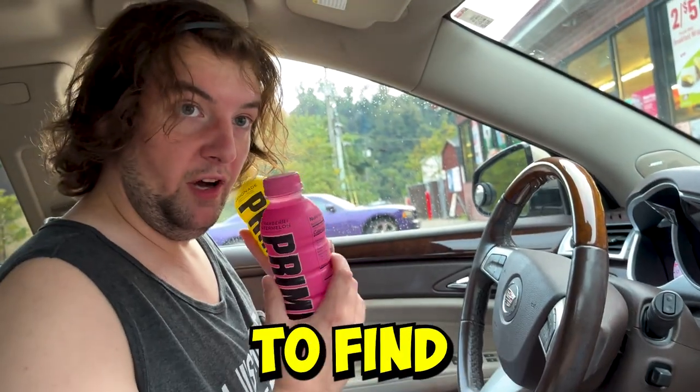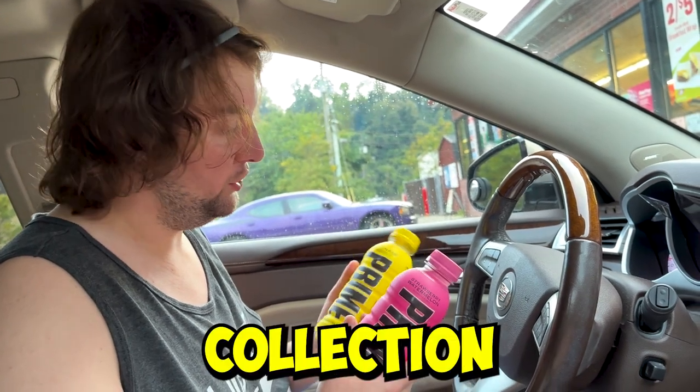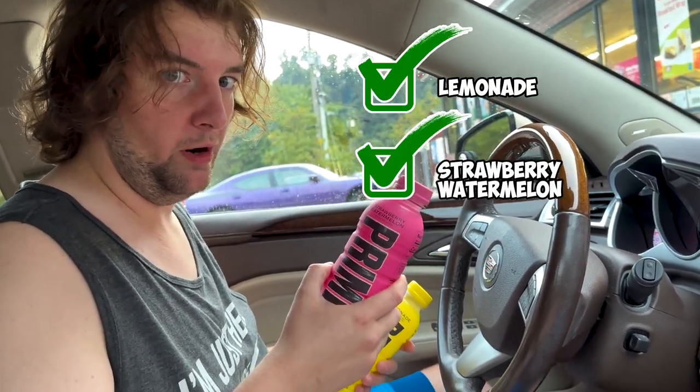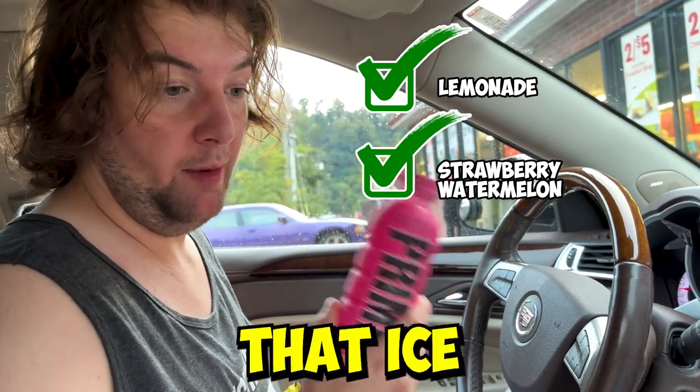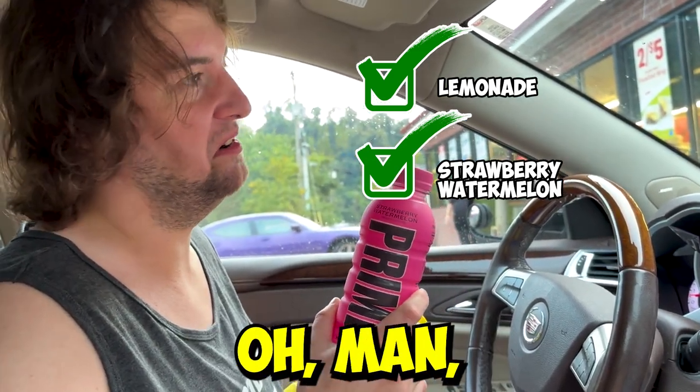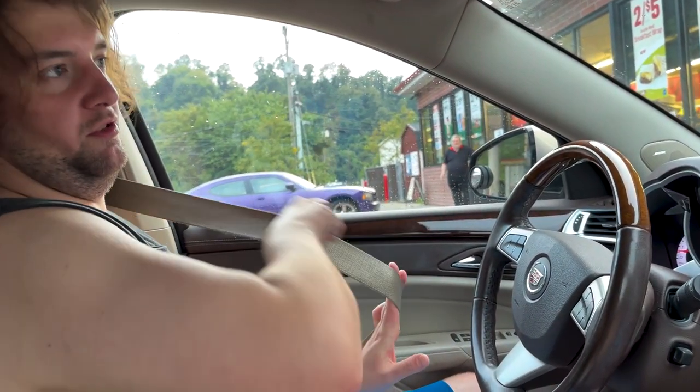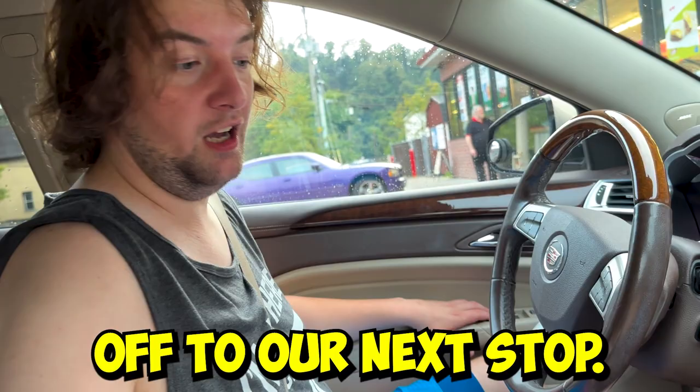We were able to find two new flavors to add to the collection: Lemonade and one of my personal favorites, Strawberry Watermelon. I was so excited to try this one as I am that Ice Pop one. If only they had a s'mores one — oh man, it would be a wrap. Alright, buckle up, safety first. Off to our next stop.